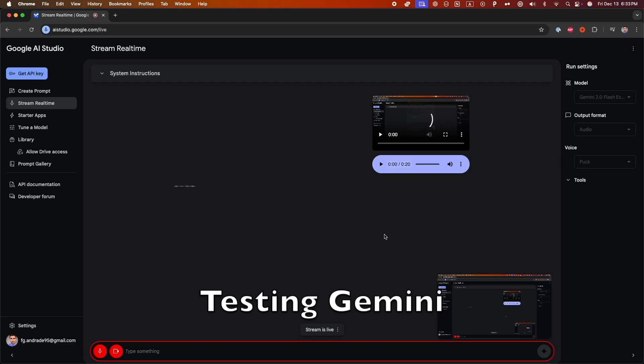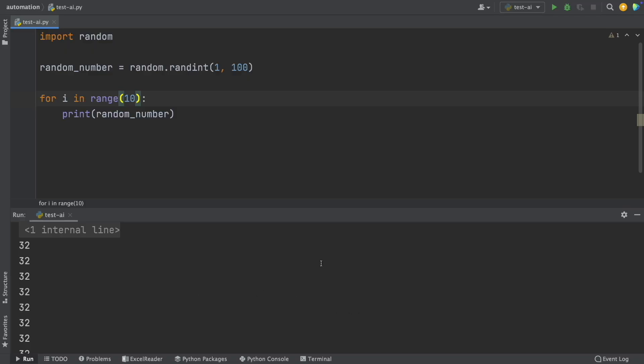Gemini confirmed: 'Yes, I can see your screen.' I ran the script and got 10 random numbers, but it was the same number repeating. Gemini explained that the code generates a single random number and prints it multiple times, and that to get a different random number on each iteration, I should move the random number generation inside the loop. This is like having an AI tutor that can see your screen 24/7 and provide real-time assistance.